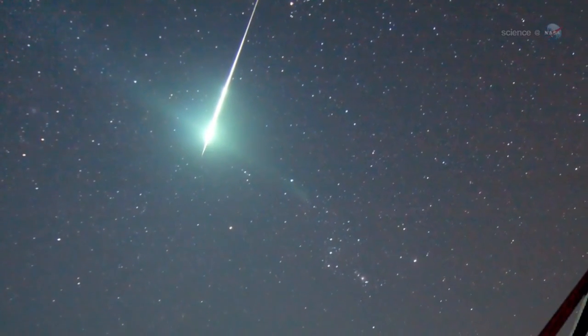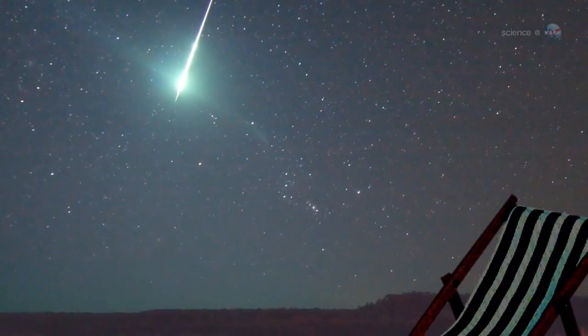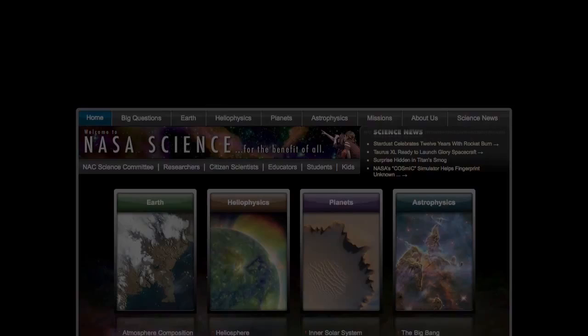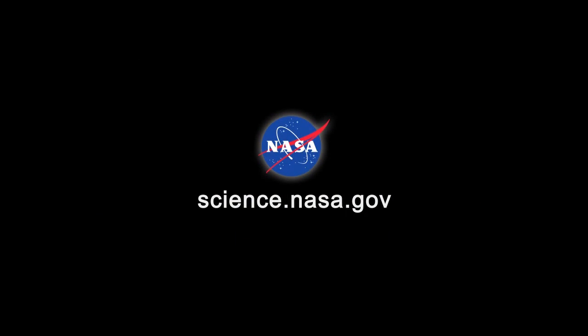It really is a wonderful morning to be awake, says Cook. Just don't plan on going anywhere in a hurry. For more news about events in the night sky that can stop you in your tracks, visit science.nasa.gov.